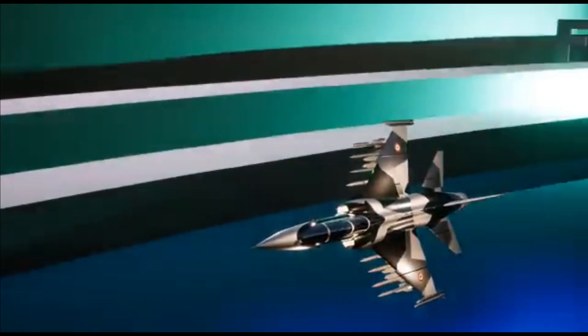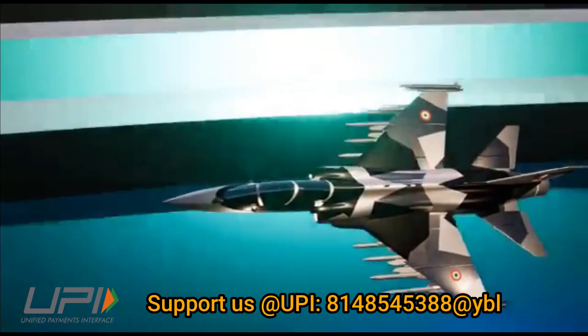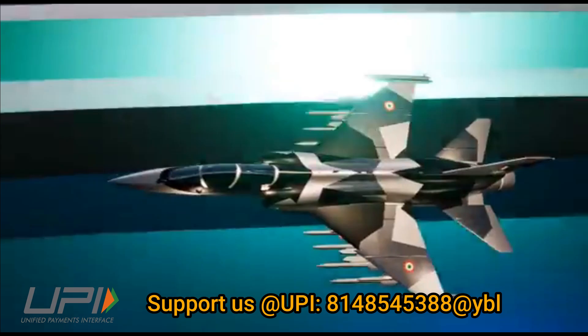In summary, HAL is developing a full-fledged, low-cost advanced jet trainer which could fulfill domestic demands and compete in the international market.